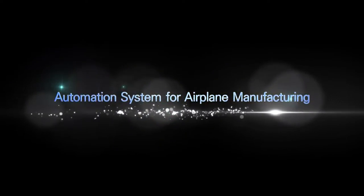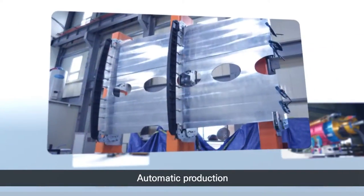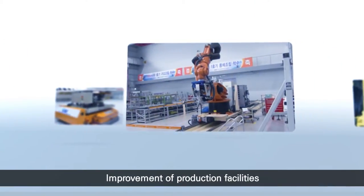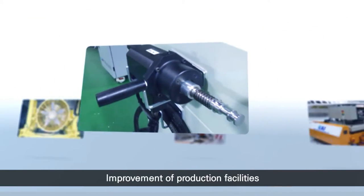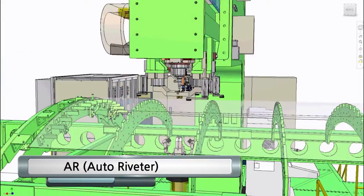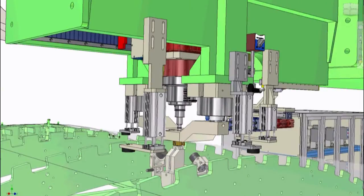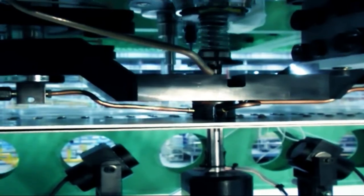Automation System for Airplane Manufacturing. We can produce a customized automatic production system for airplanes and construct various automation systems related to airplane assembly and production. A-R Auto Riveter is a system that carries out drilling and riveting to assemble the parts of an airplane's wings and body frame.